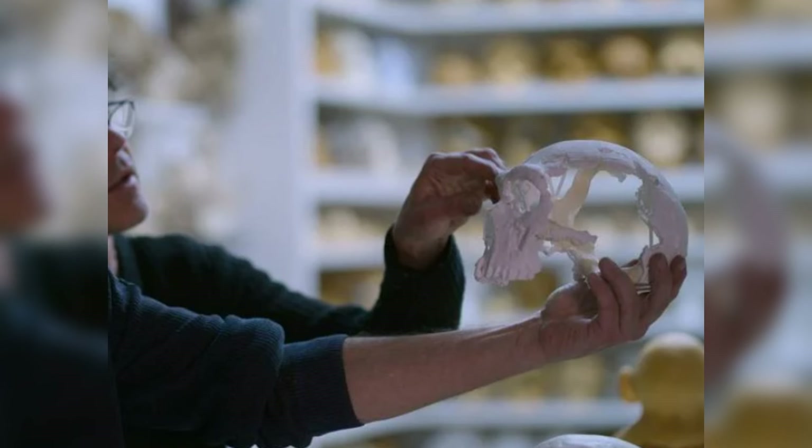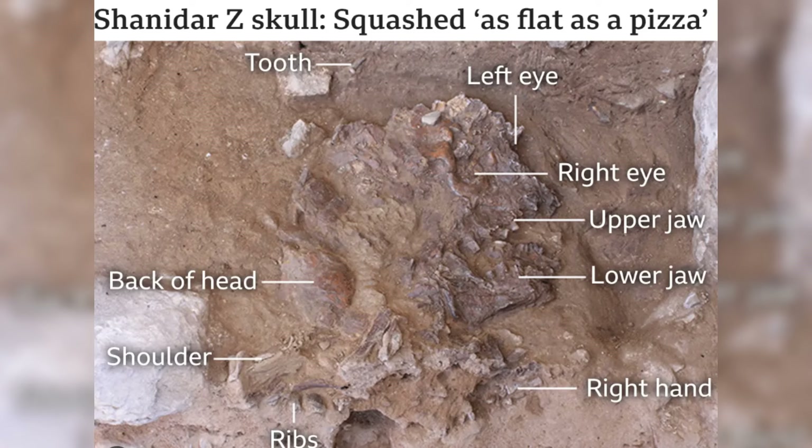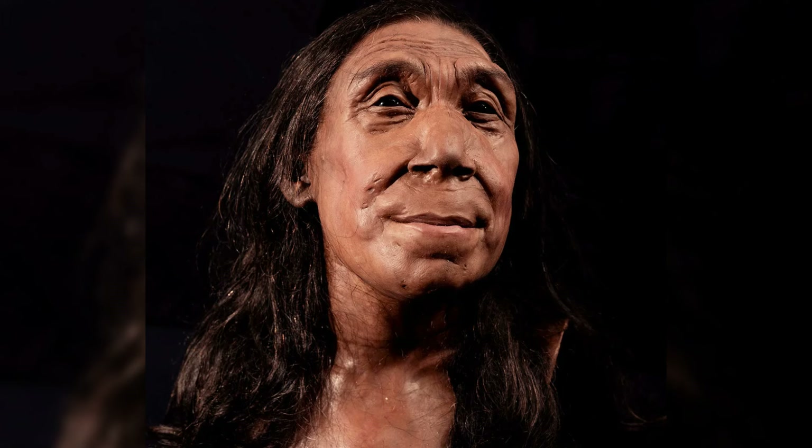She appears remarkably well-preserved for being 75,000 years old, especially considering that her skull was shattered into 200 fragments, potentially due to a rockfall, before researchers painstakingly reconstructed it over the past six years. This is Shanidar Z, a Neanderthal woman whose facial features were reconstructed by archaeologists at the University of Cambridge in England.